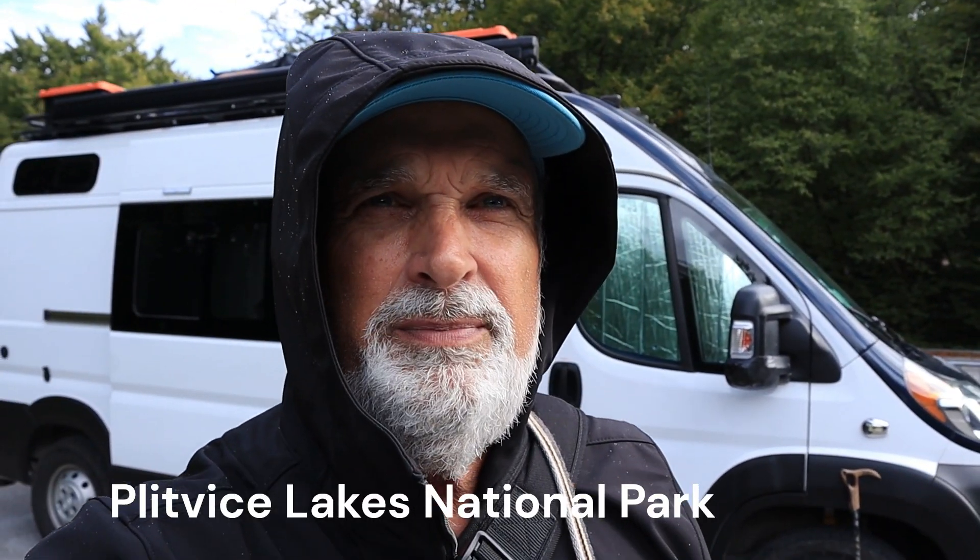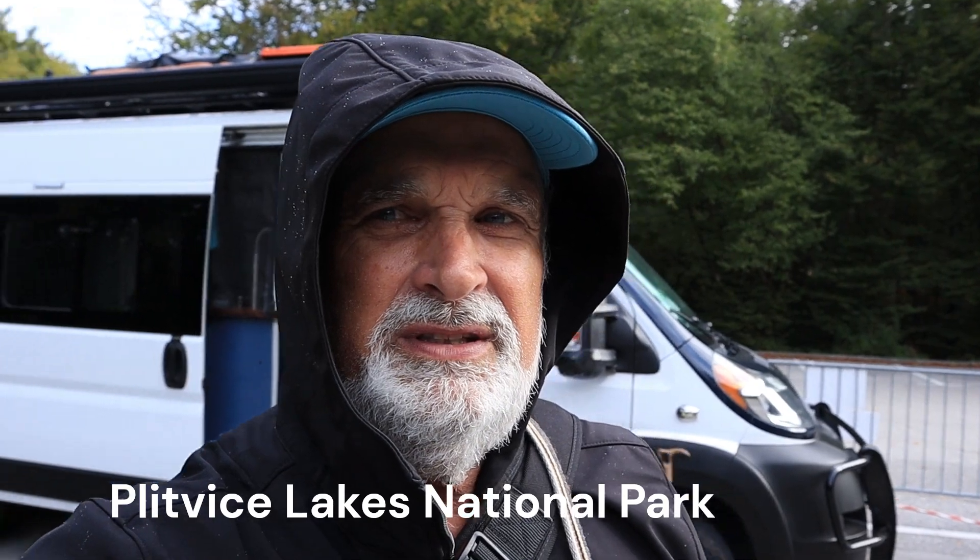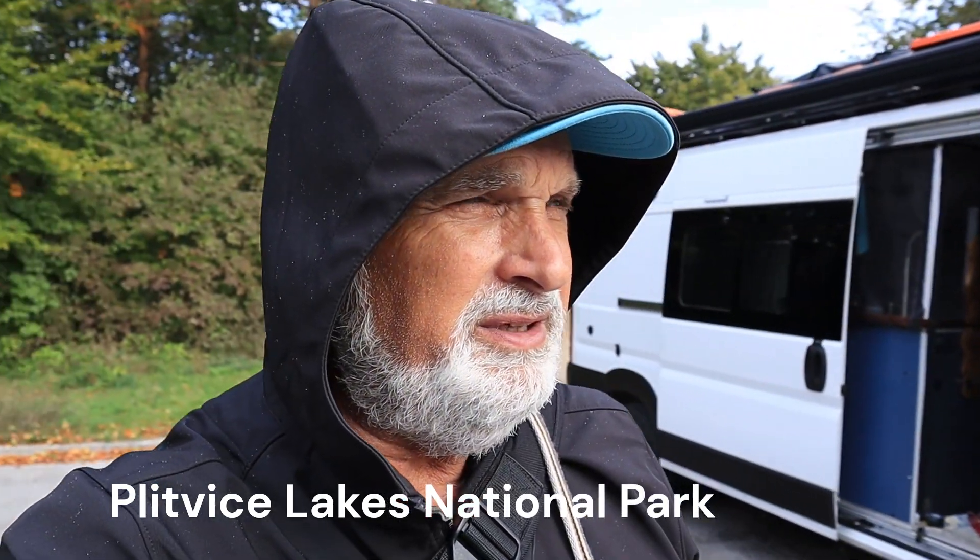Well, look at us. We are at the national park in Croatia that has the calcium carbonate waterfalls that are just UNESCO famous.